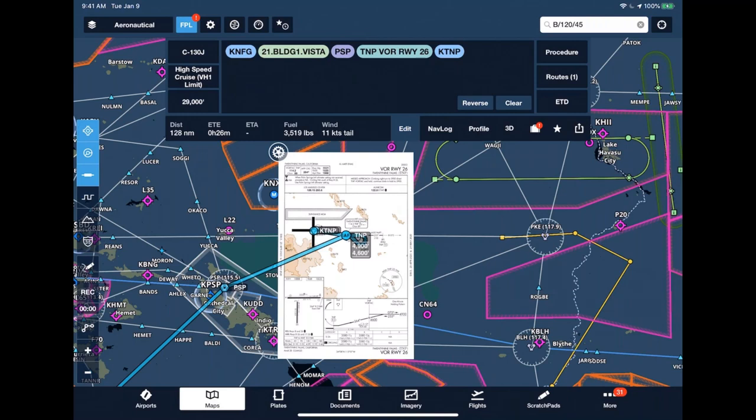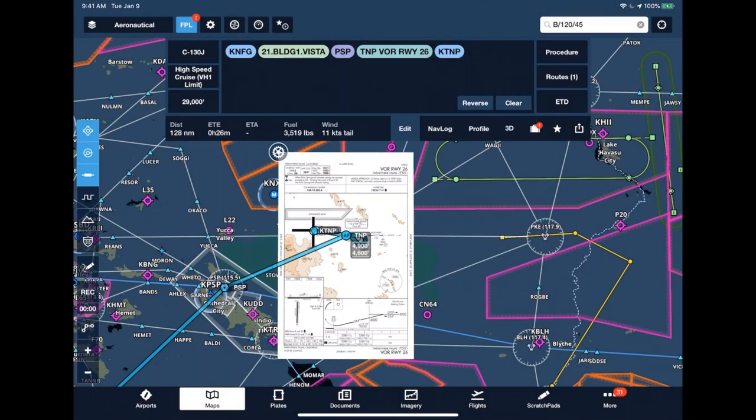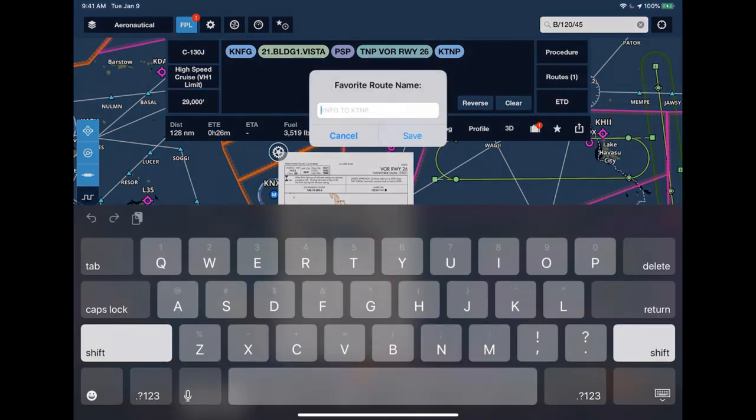The pack feature — indicated by the suitcase with the exclamation point — is something you want to use before every single flight. It loads all the information you need within a 25 nautical mile radius of your flight route for offline use: weather, airmets, sigmets, TFRs, fuel prices, airport NOTAMs, that 3D imagery, all your charts, and approach plates for those airports. Do this right before you walk to the aircraft to make sure you have everything you need. Also, the star button lets you save a route with a name so you can pull it up more quickly in the future.